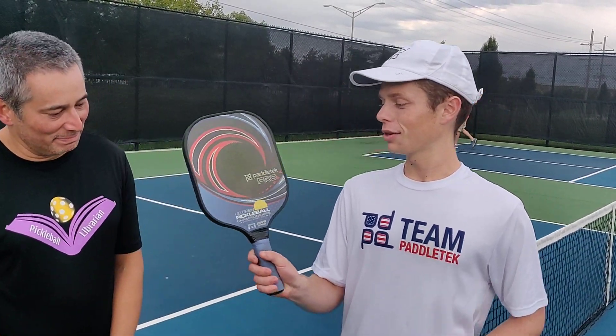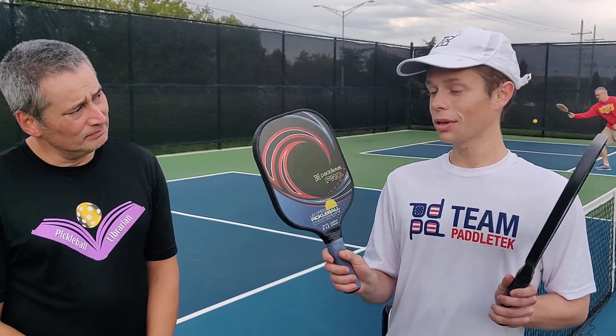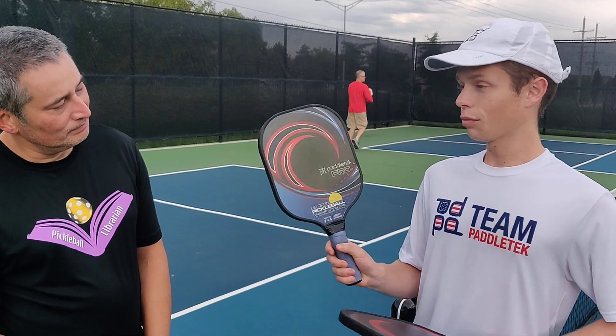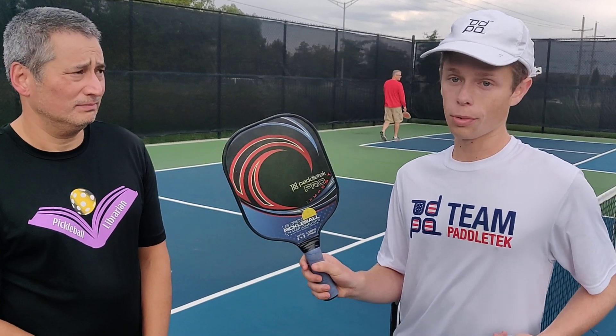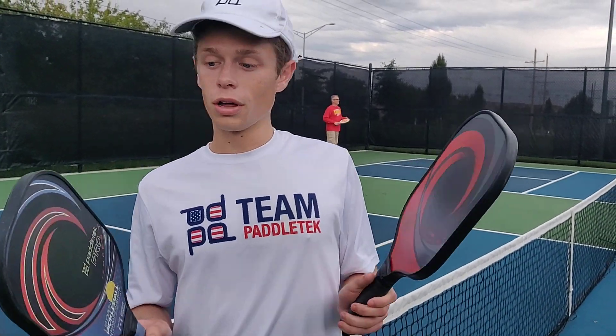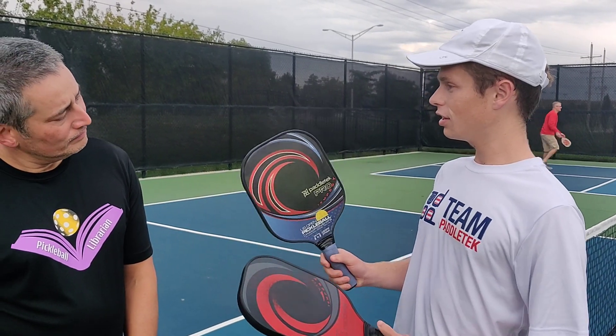Here I have the Paddle Tech Tempest Pro, and on the left side here, the Paddle Tech Tempest Wave paddles. The reason why I love these paddles is because I'm allowed to use the Tempest Pro outdoors with the harder DuraFast 40 ball, and I can use the Tempest Wave indoors with an indoor Onyx ball. Both paddles, when I hit the ball, react the same — I have the same feeling.